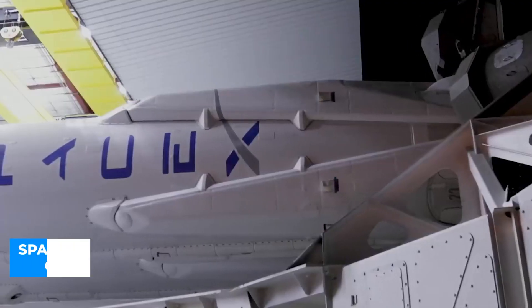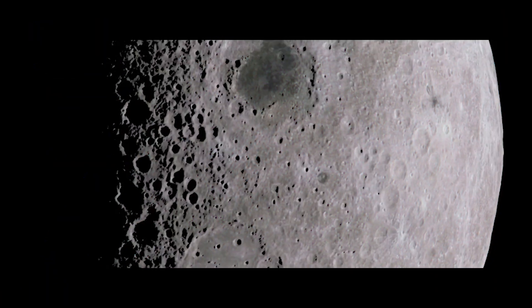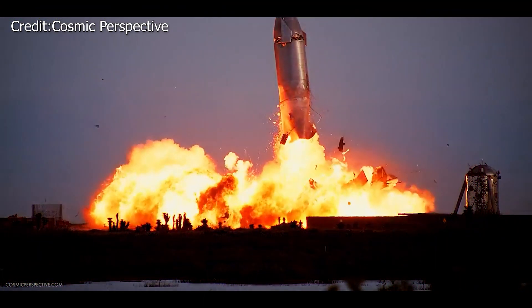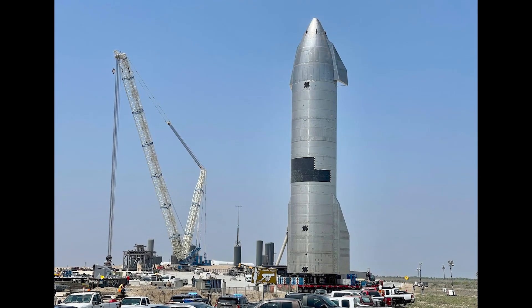SpaceX has conducted four high-altitude experiments so far, with the ultimate aim of sending humans to the Moon and Mars. And the end result? All four prototypes exploded on or shortly after landing. However, things could take a turn with the new Starship prototype SN15.